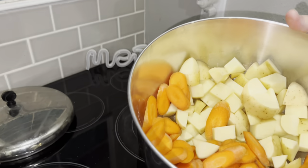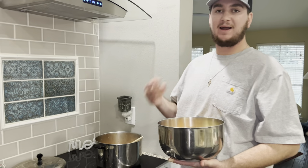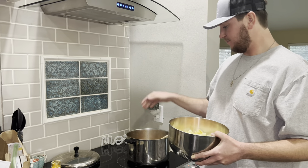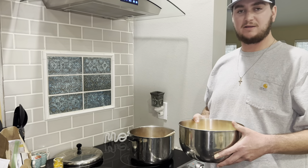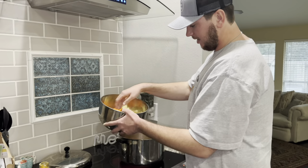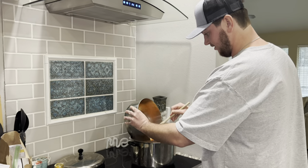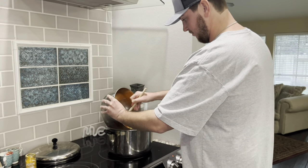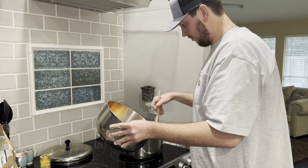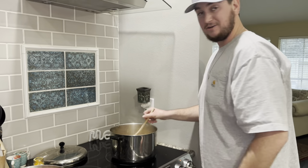Next we're going to add the vegetables before the fish — if we were making chicken I'd add that now, but fish cooks super quick. We're basically going to simmer or boil the fish in this broth, which should only take 10 to 12 minutes. I'm not going to add all of the vegetables — I'll add about half the potatoes and carrots. That's starting to look just like the restaurant.